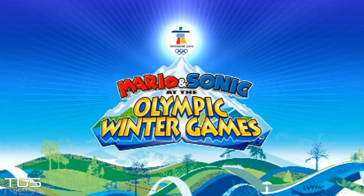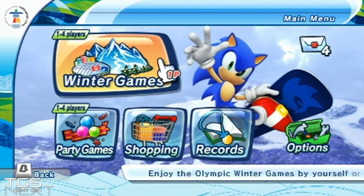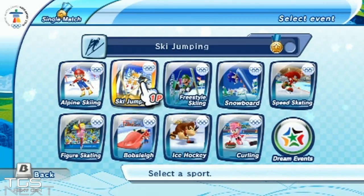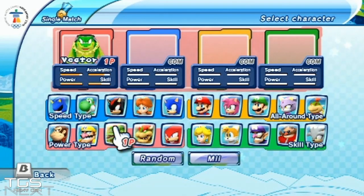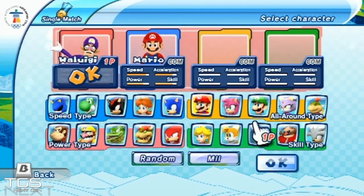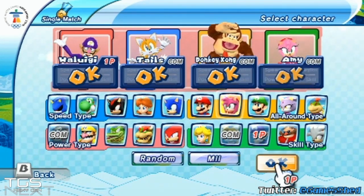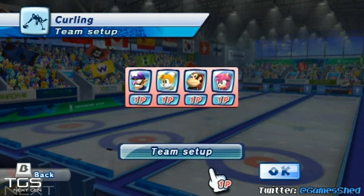Hello everybody and welcome to TGS Next Gen with me Jamie. Today I am taking part in part four of our Olympic Winter Games Marathon. Today's sport is perhaps the craziest — in inverted commas — sport for the Winter Games: it is curling. Some people actually state that curling is not a sport at all. I'm undecided. I enjoy curling very much to watch. I wouldn't say I've ever played it; I doubt I will ever play it, but I do like bowling and stuff of that nature, so I appreciate its merits.